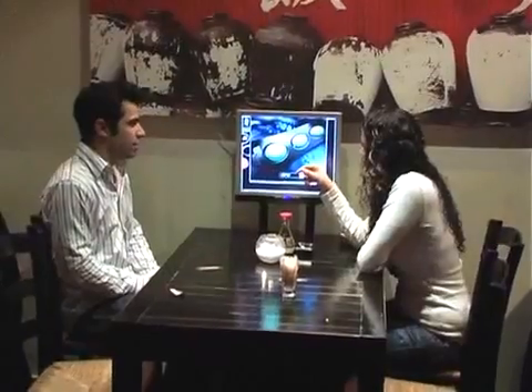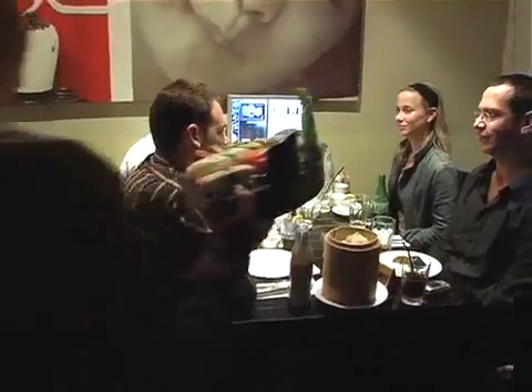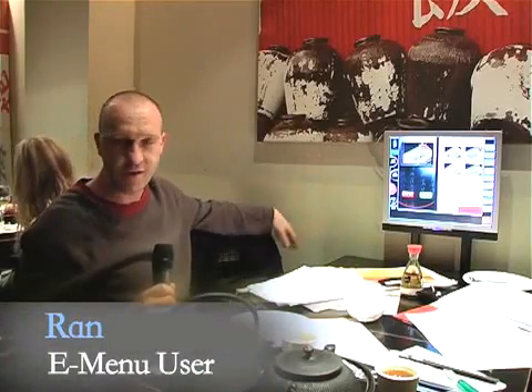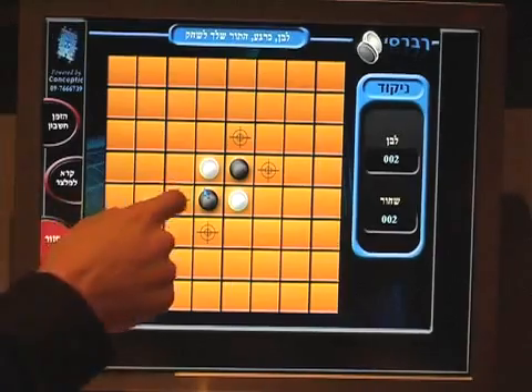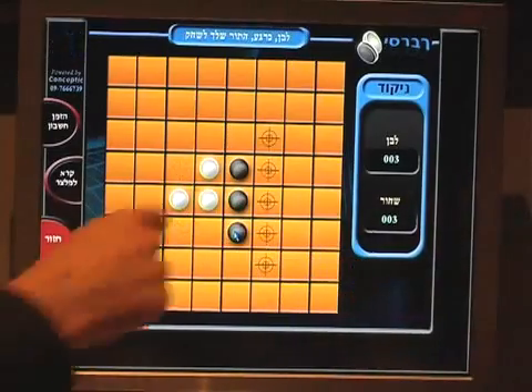The technology hopes to boost sales by using tantalizing photos of the delicacies on the menu. Many diners also say it brings an element of fun to the dining experience. We play the memory game and we go to level 12, and then we stop because we have to study for an examination.